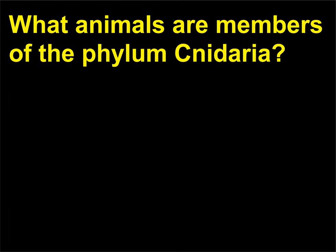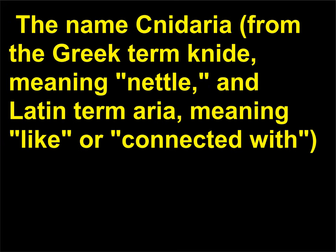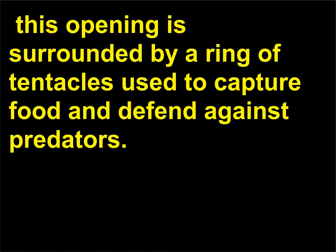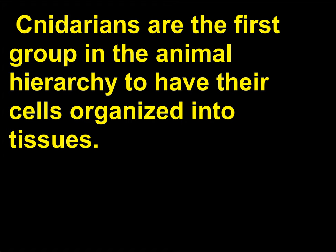What animals are members of the Phylum Cnidaria? The name Cnidaria, from the Greek term cnid meaning nettle and Latin term aria meaning like or connected with, refers to the stinging structures that are characteristic of some of these animals. These organisms have a digestive cavity with only one opening to the outside, surrounded by a ring of tentacles used to capture food and defend against predators. Cells in the tentacles and outer body surface contain stinging, harpoon-like structures called nematocysts. Cnidarians are the first group in the animal hierarchy to have their cells organized into tissues.